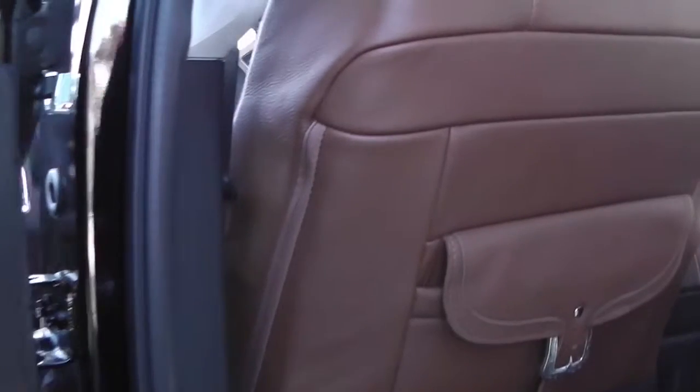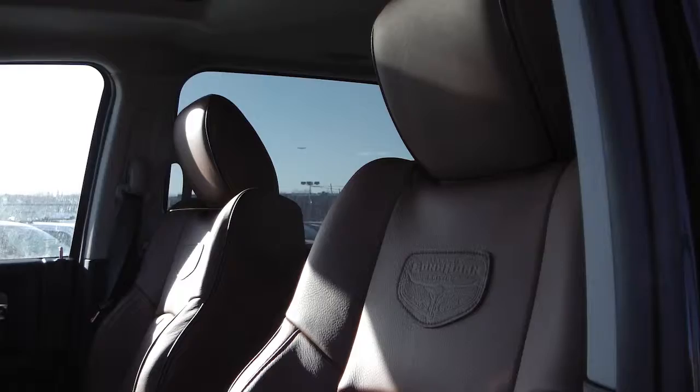The interior features pebble beige leather seating with premium stitching. The front seats are heated and ventilated with a heated steering wheel, and the back seats are also heated.